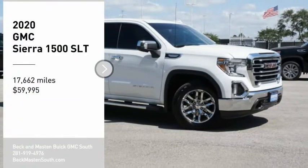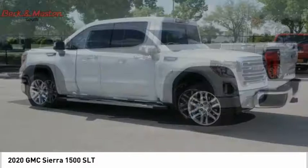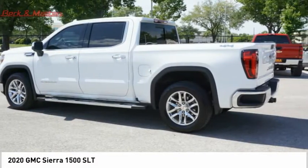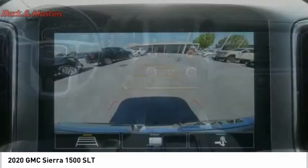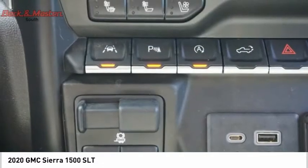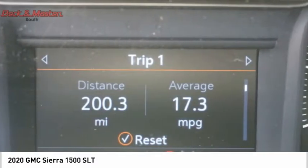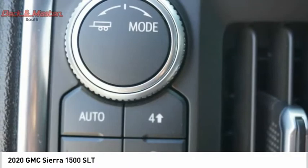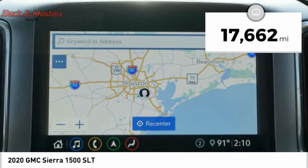Come test drive the 2020 Sierra 1500. The GMC Sierra is a full-size pickup with all the functionality you could expect. With multiple trim levels, the GMC Sierra provides a wide range of features for you to enjoy. Power and advanced technology can both be found in this fantastic truck. This vehicle has less than 20,000 miles.